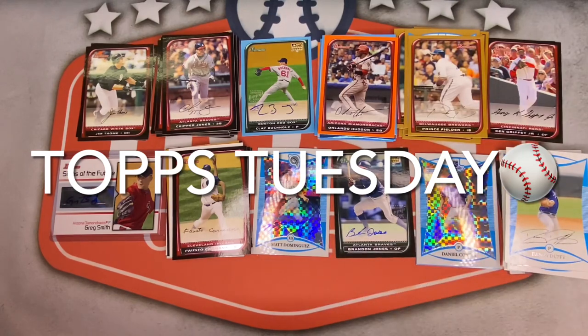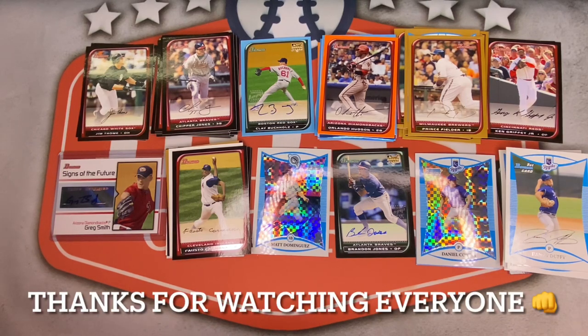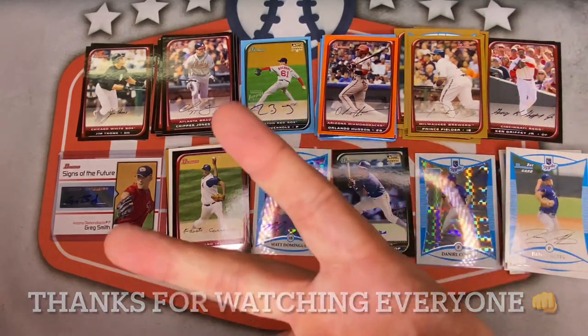That's going to wrap up today's Tops Tuesday with a 2008 Bowman jumbo box. Let me know what you thought of the pulls in the comments below. Tons of color, tons of shine. Some of these cards will be listed in my eBay store, linked in the description box below. If you haven't already, please hit that subscribe button. Stay safe, take care, see you all next time!